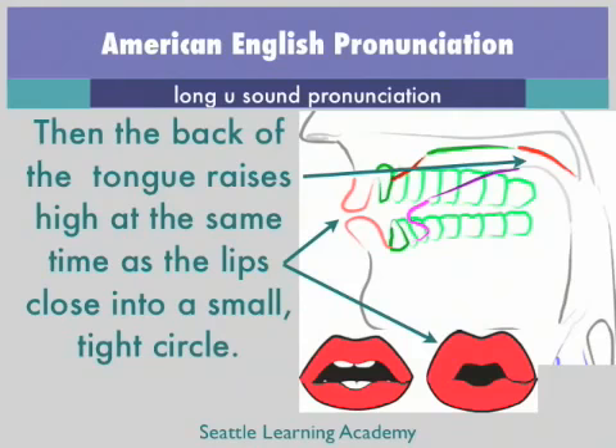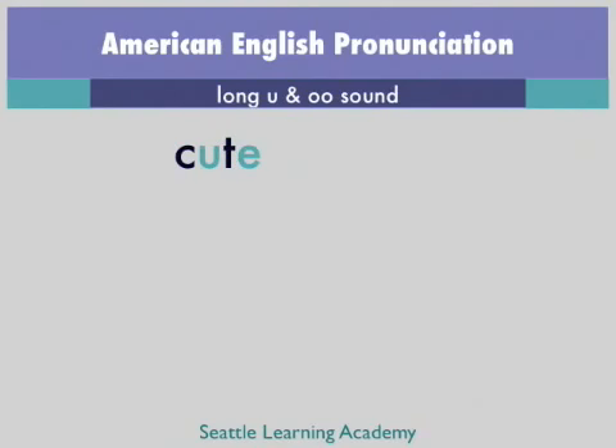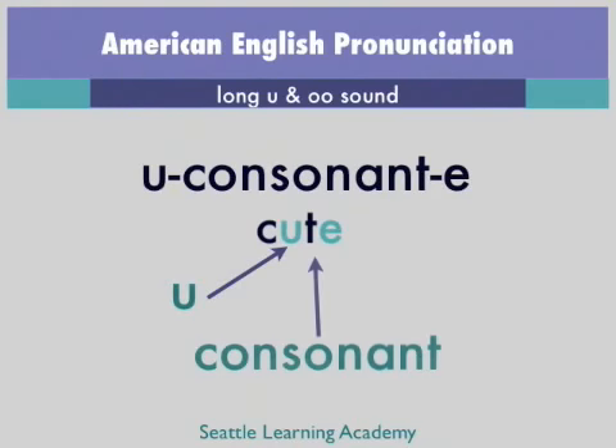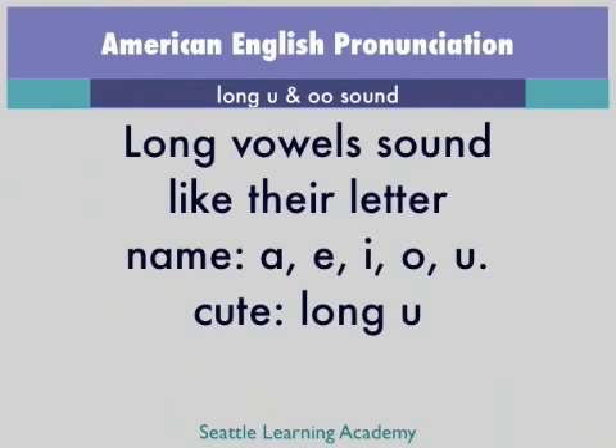U. U. Let's look at some examples of words with these sounds. In the word cute, C-U-T-E, the spelling is U consonant E, and the sound is a long U, just as we'd expect by that spelling due to the vowel consonant E rule. Listen to the word cute — that vowel sounds like U, just like the letter name. Remember, we call it a long vowel because it sounds like the letter name.